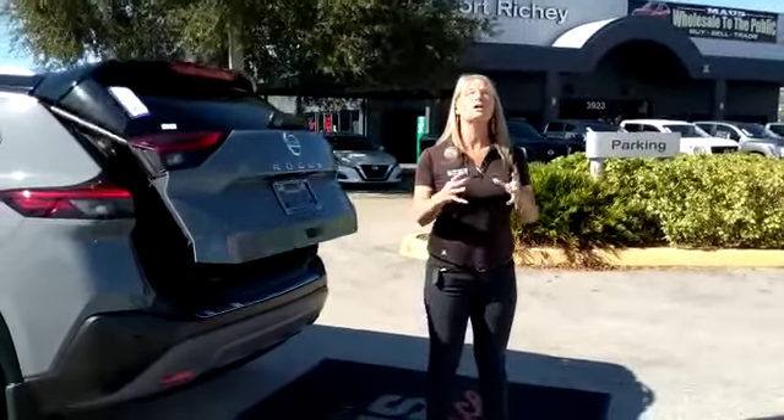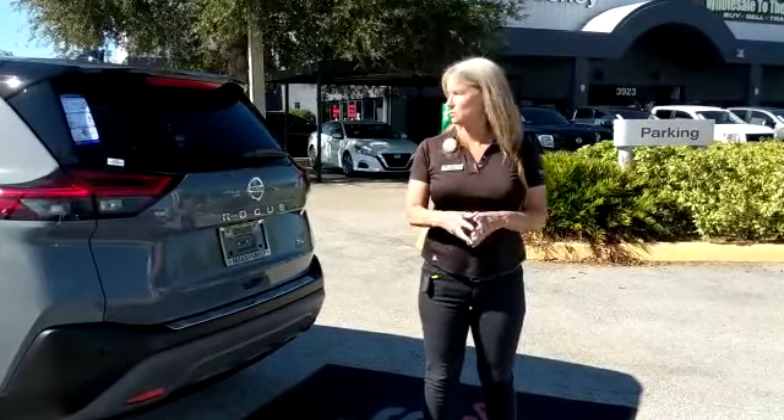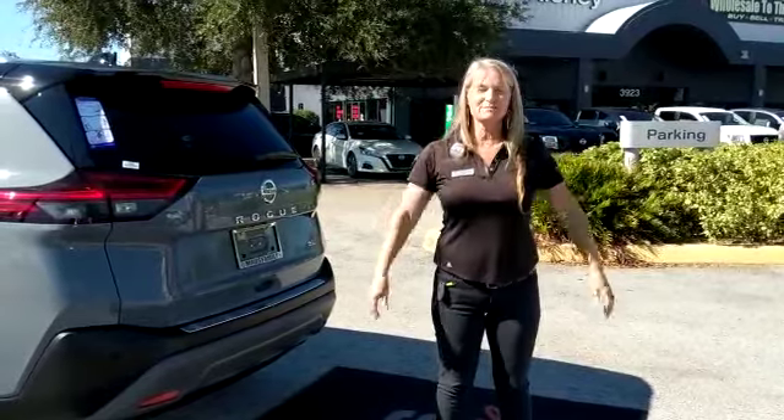Come and see it. You will love this new car. It is beautiful — 2021 Nissan Rogue. My name is Carrie. Come and see me.